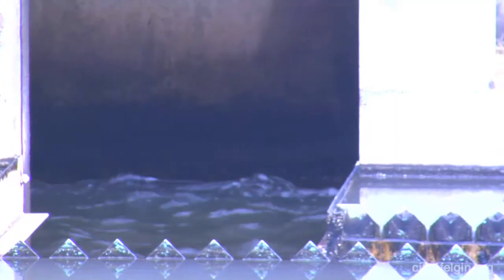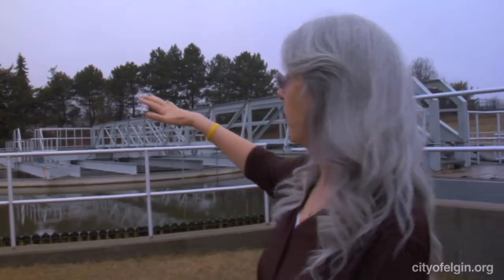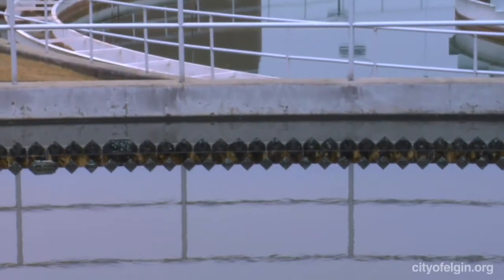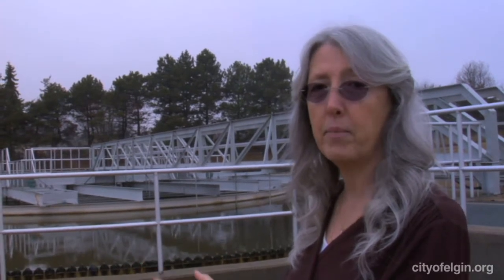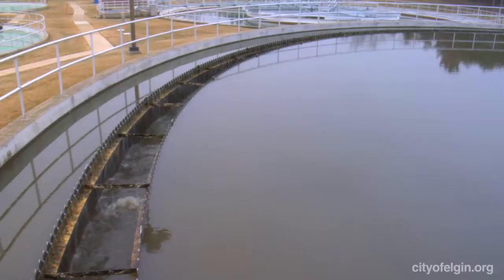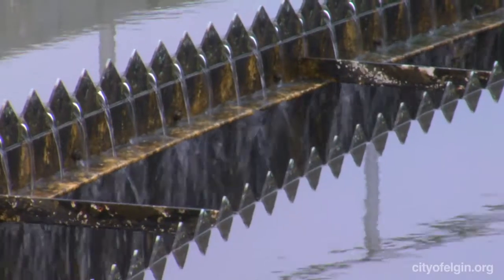The water comes into the center. We have large mixers that mix the chemicals with the water. The basin is actually 27 feet deep, deeper at the center — kind of cone-shaped — so all the precipitate settles to the bottom where it will be extracted. The clean water then decants off the top through the weirs around the outside of the basin.